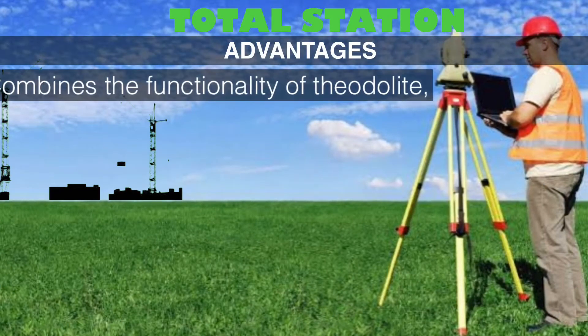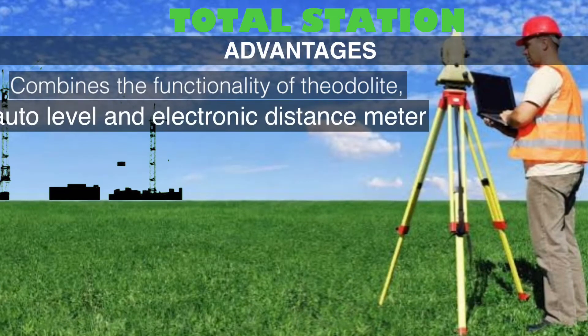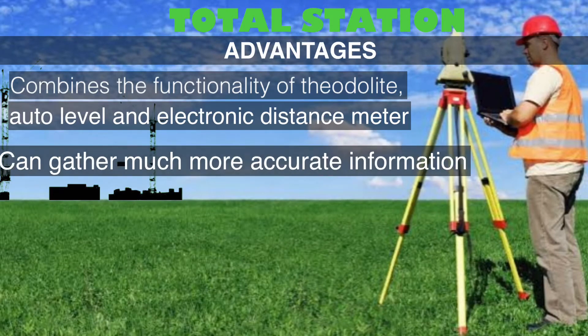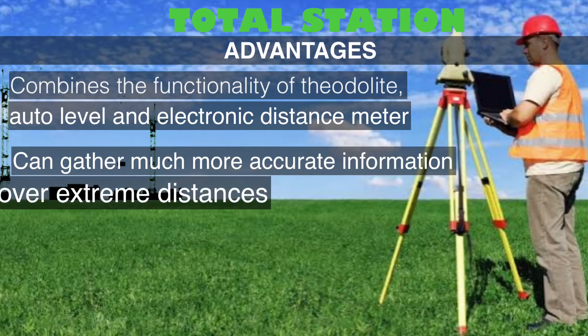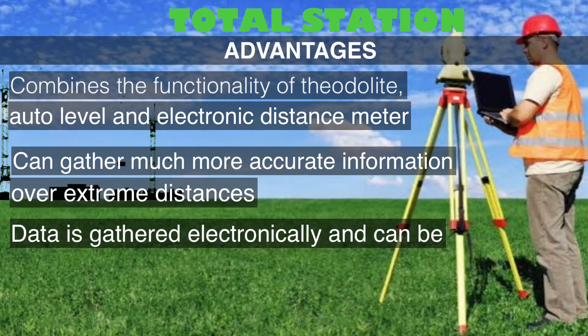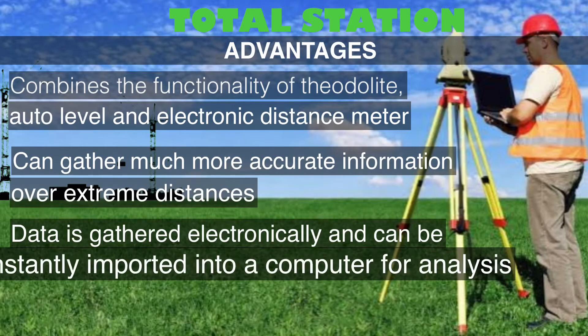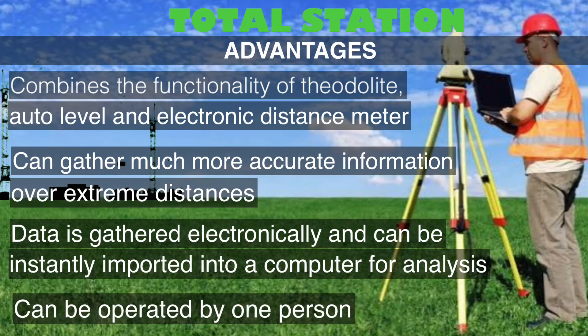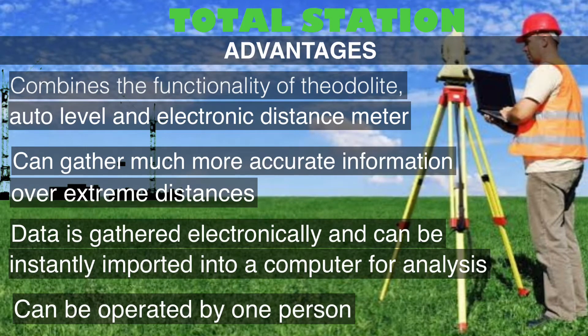Take a look at the advantages of Tata Station. First, it combines the functionality of Teodolite, Auto Level, and Electronic Distance Meter. It can gather much more accurate information over extreme distances. Data is gathered electronically and can be instantly imported into a computer for analysis. And it can be operated by one person.